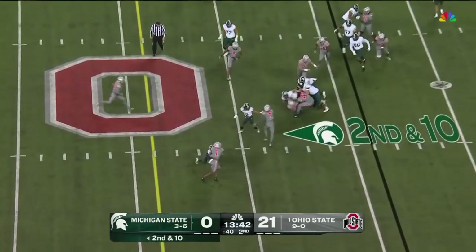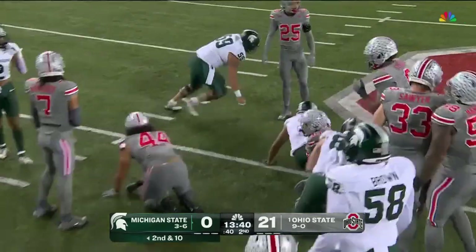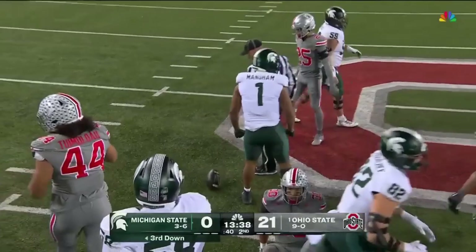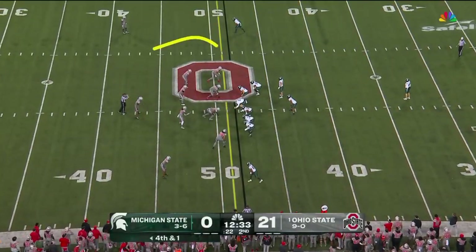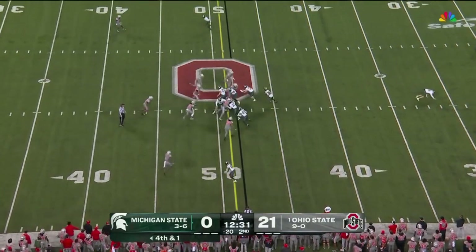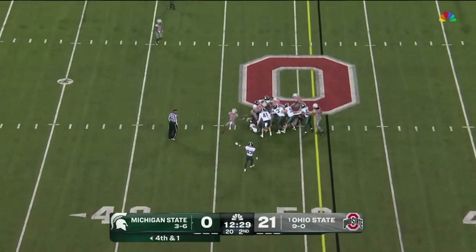Handoff on second and ten, and Mangum lowers the shoulder and drags the pile forward to the 43. Ohio State's going to be thinking safe punt — they're not going to rush. This is safe punt. Mangum on the direct snap, goes up the middle, there's the first down.